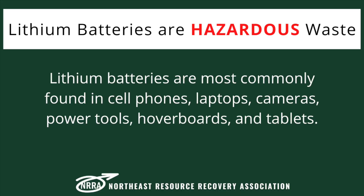Lithium batteries are most commonly found in cell phones, laptops, cameras, power tools, hoverboards, and tablets.